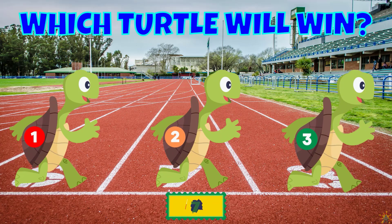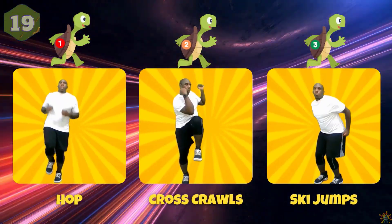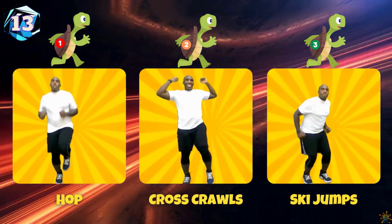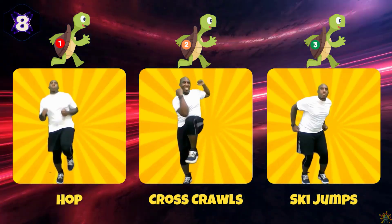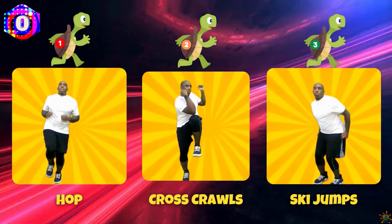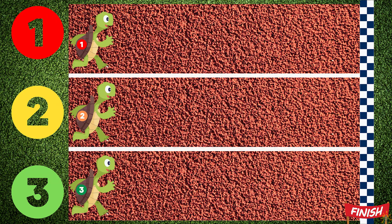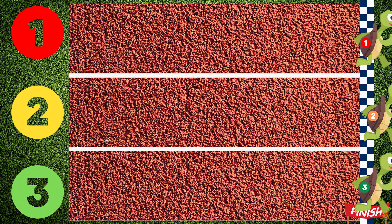Which turtle will win? If you pick turtle one, hop on one foot. If you pick turtle two, do some cross crawls. If you pick turtle three, do some ski jumps. Turtle two wins!